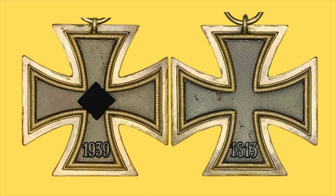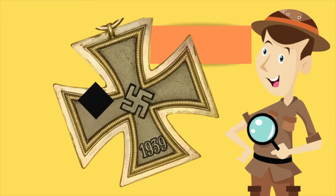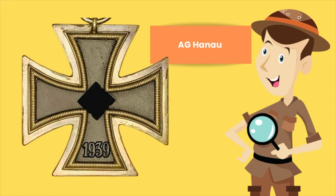You can easily pull out your phone, check out this YouTube channel, and think — hang on, I think I've seen this cross somewhere before. And there you go — the Iron Cross Second Class by AG Hanau, who also goes by the PKZ number 24.